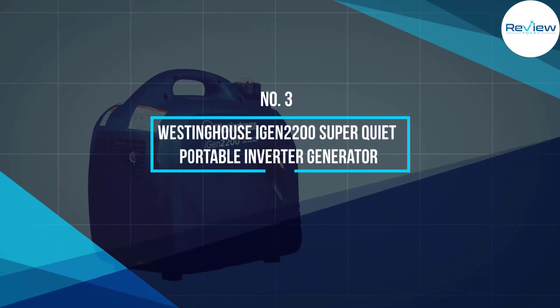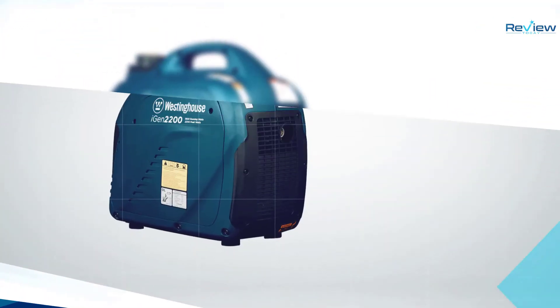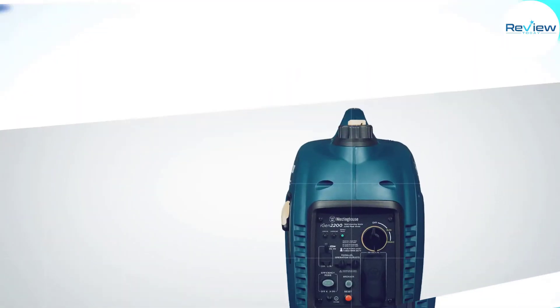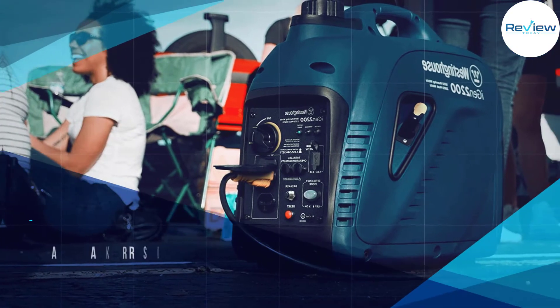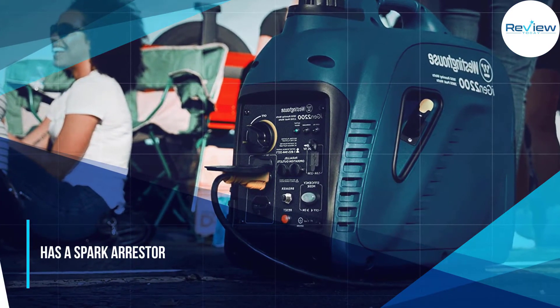Number three: the Westinghouse iGen 2200 super quiet portable inverter generator. There's a reason Westinghouse has two inverters in our top five — they're one of the best companies when it comes to portable inverter generators. The iGen 2200 is another in a long line of reliable Westinghouse inverter generators.